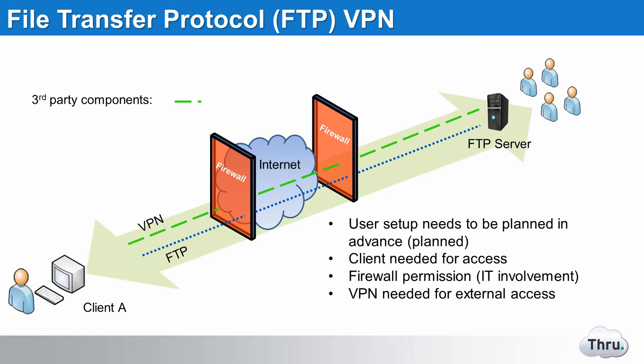Here we see one of the most common configurations using a VPN with an existing FTP server. This is done to prevent unsecure FTP connections through the firewall. However, there are a couple of issues using VPN to secure FTP. From a throughput perspective, VPN is not designed to accommodate large data transfers due to data encapsulation that results in slower file transfers.